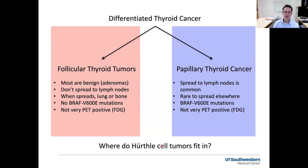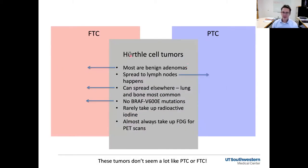So the question becomes, where do Hürthle cell tumors fit in? Are they a form of follicular, are they a form of papillary thyroid cancer, or are they something different? If we look at the clinical features and behaviors of Hürthle cell tumors, we find that most of these are benign growths — most turn out to be benign adenomas after surgery, so that would be more like a follicular type of tumor. But sometimes Hürthle cell tumors do spread around the neck into the lymph nodes, which is a little bit like a papillary thyroid tumor. When they spread elsewhere, they often go to lung or bone — so that's kind of like a follicular tumor. And Hürthle cell tumors really don't have BRAF mutations, which is more like a follicular tumor. Because of these features, they've often been thought to be a subtype of a follicular growth of the thyroid gland.